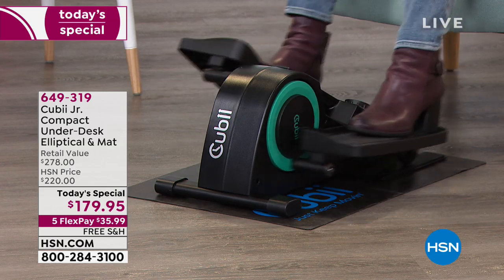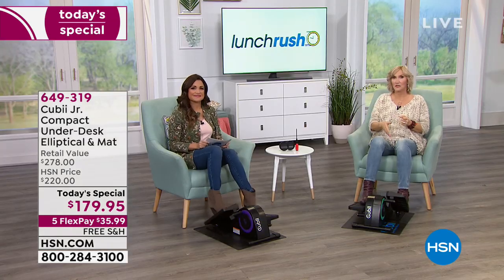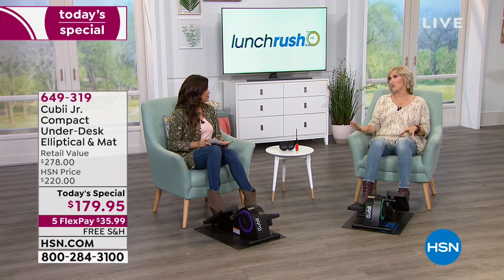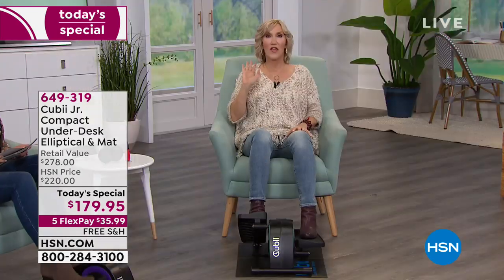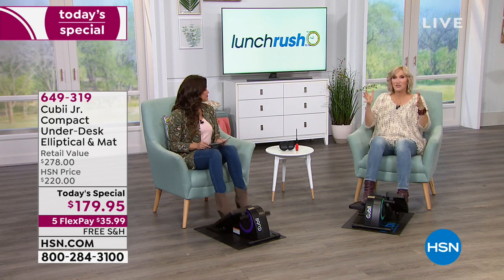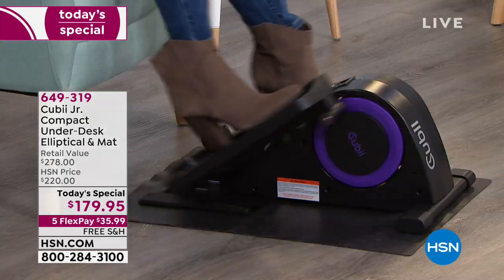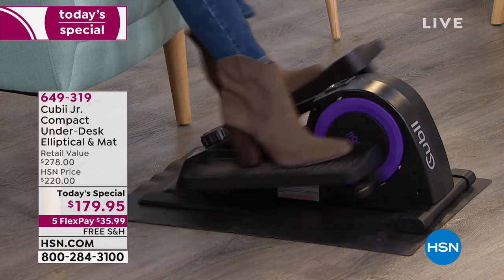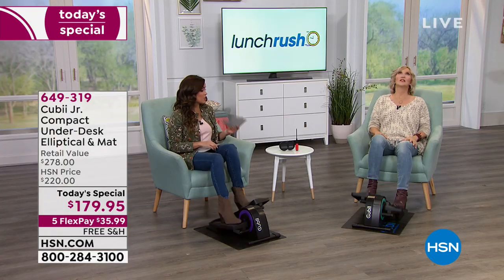When you talk about design, there are two patents and ergonomic features, but this has also won the Good Design Award — shared with Apple, Audi, and BMW. You don't see fitness equipment that gets this kind of award. And probably the biggest award is the reviews from the people who actually use it.